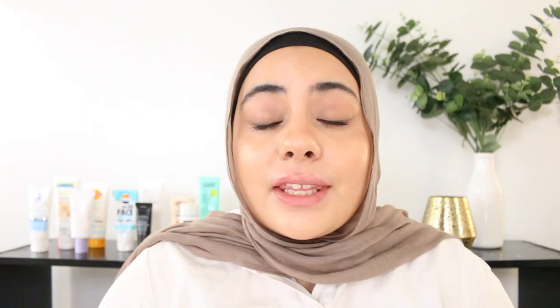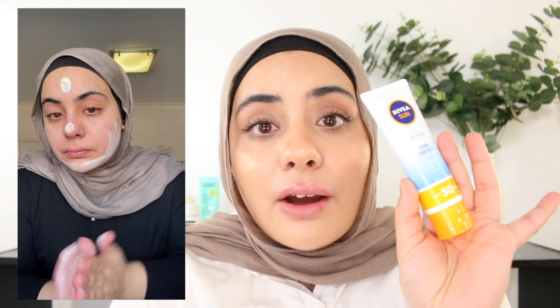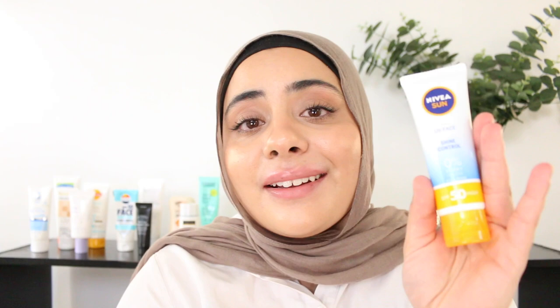Next up is the Nivea Shine Control. There are so many Nivea sunscreens out there, but this one specifically was mentioned quite a few times and a lot of you are really big fans, so I had to try it out. It really was very nice — it has a more creamy moisturizing texture. It leaves the skin feeling hydrated but dries down to a more matte finish, so I think it could work for oily or combo skin as well as dry skin. It's not fragrance free but it has a really nice smell. It's a very comfortable wear with a lightweight lotion texture — 50ml for about $12. A really great price and really good quality sunscreen that suits a variety of skin types.